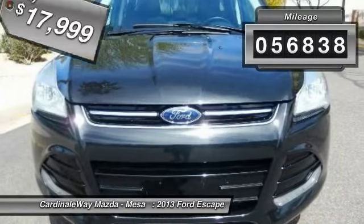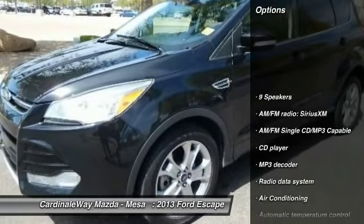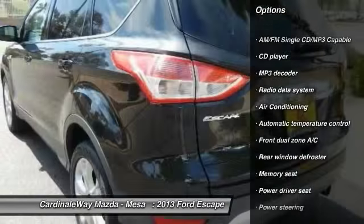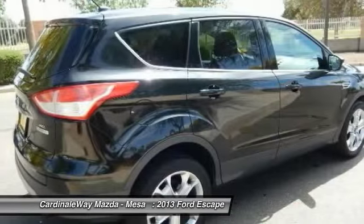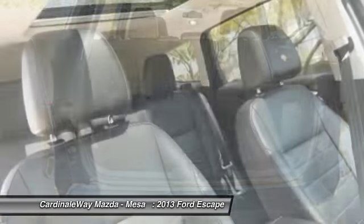This vehicle has less than 60,000 miles. Here are some of this vehicle's great options: traction control, dual airbags, air conditioning, front power steering, alloy wheels, four-wheel disc brakes, universal garage door opener, AM/FM/CD/MP3 radio, electronic stability control, power windows.